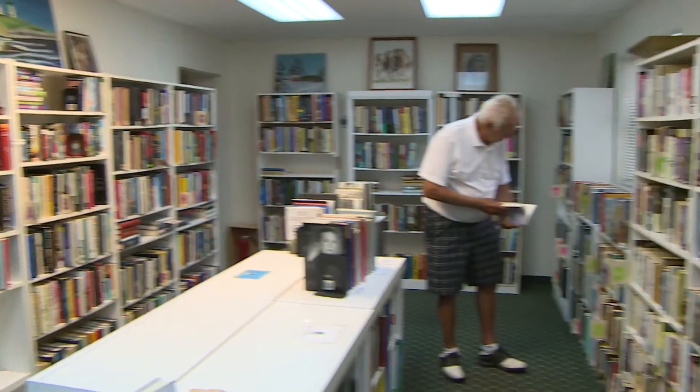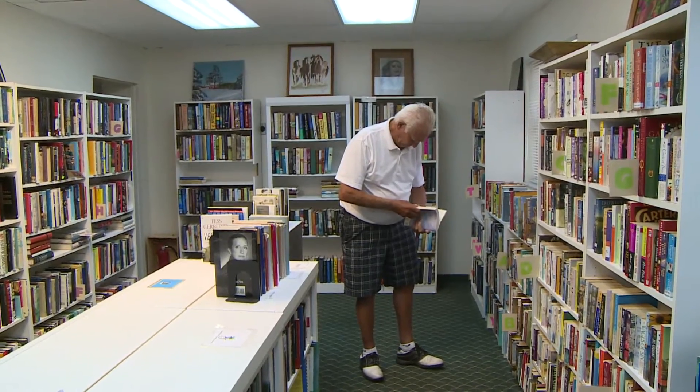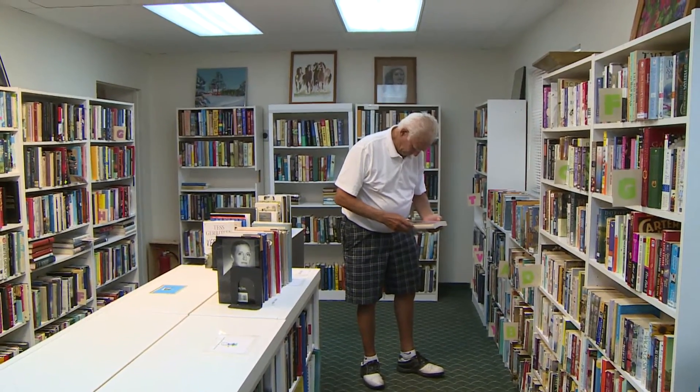Now we are in the library and computer center for the Glades Country Club, also part of the water plant that we took over. And this is all self-sufficient. All of the members actually come down and bring books in, and then they're put up, and they have quite a library.